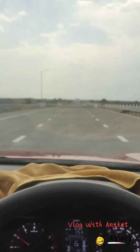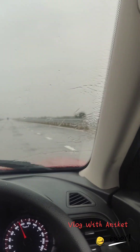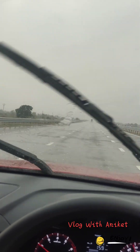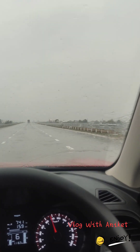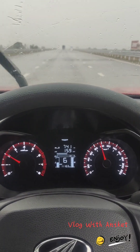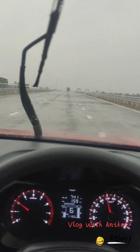The full tank is 100. There is big rain out there. We have seen how much mileage we get from Nagpur to Mumbai. It's a big rain here, so we can see how much mileage we get.